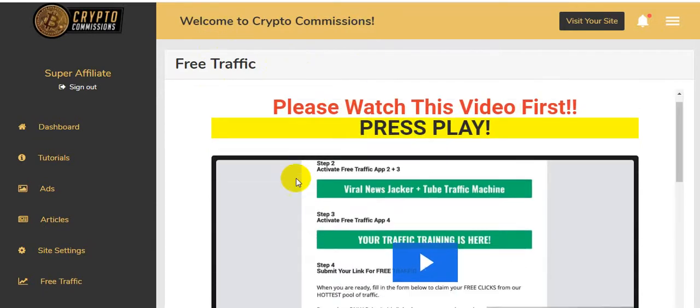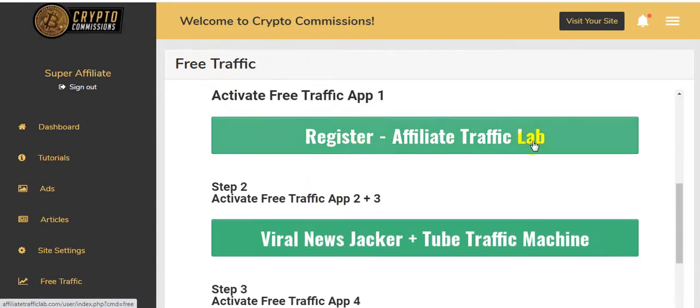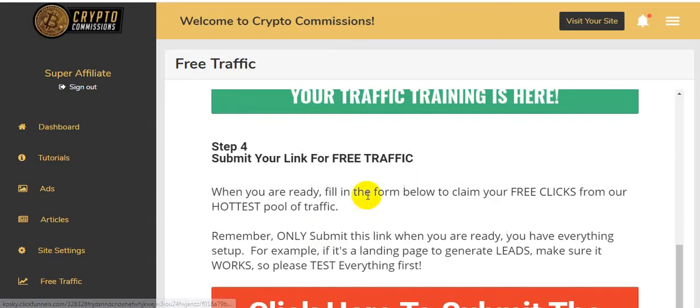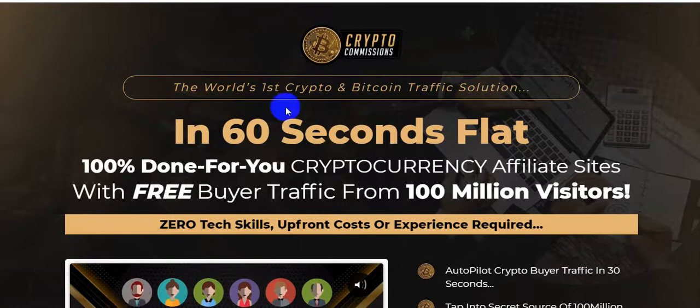Here is the Free Traffic section. Step one: activate free traffic app — register with Affiliate Traffic Lab. Step two: activate free traffic app two plus three — Viral News Jacker and Tube Traffic Machines. Step three: activate free traffic app for your traffic training. Step four: submit your links for free traffic — when you're ready, fill in the form to claim your free clicks from the shared traffic pool.